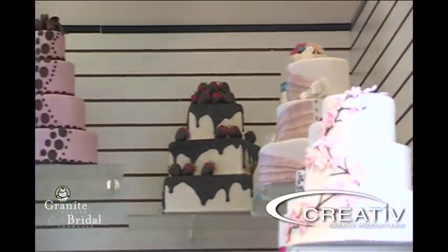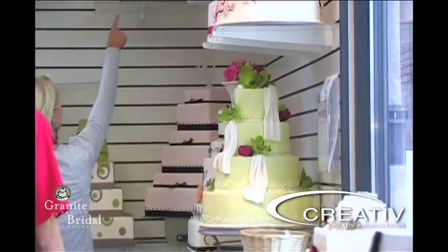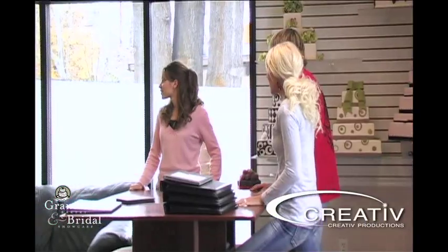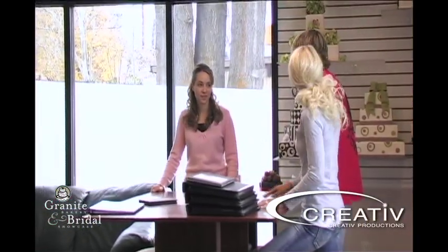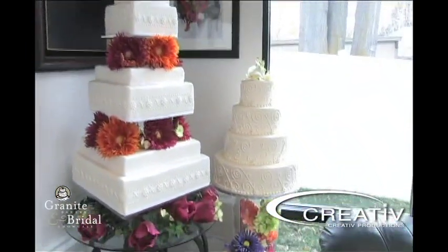At Granite Bakery we let you choose what you want the cakes to look like. Are there certain colors or certain shapes that stand out to you in the beginning? I like square and round, but that one looks — I like that one. Do you like that one? Yeah, I do like that one. This is the first time for me, so I like it all. They all look great.